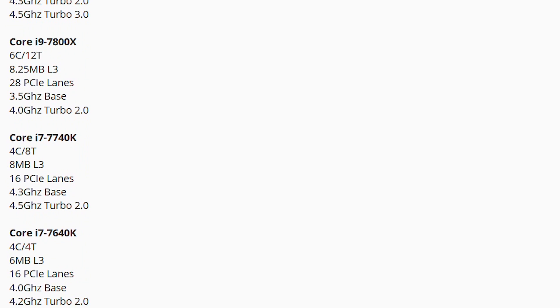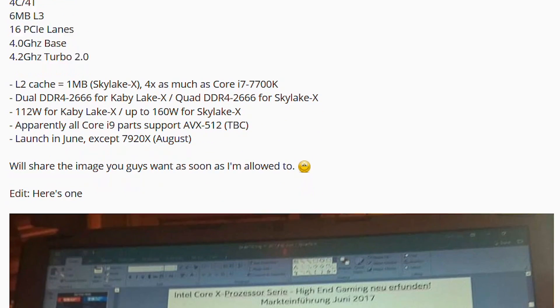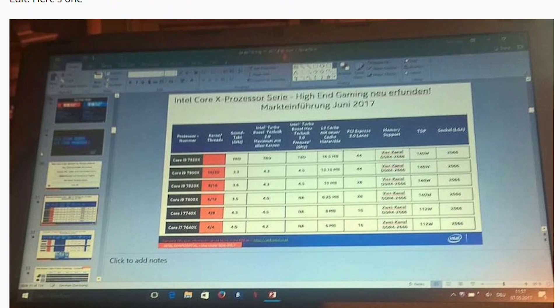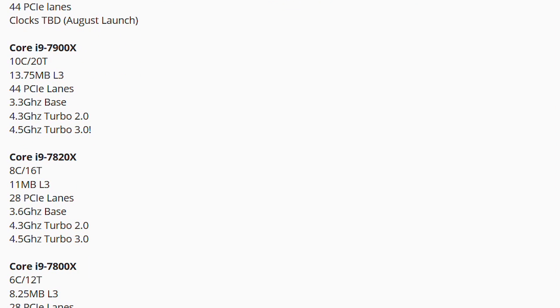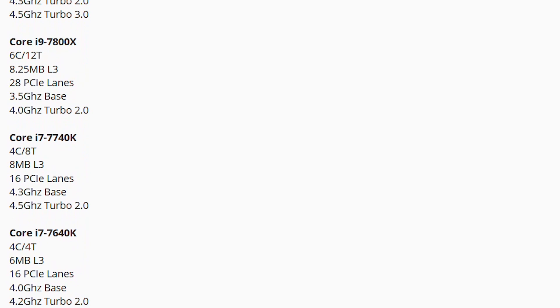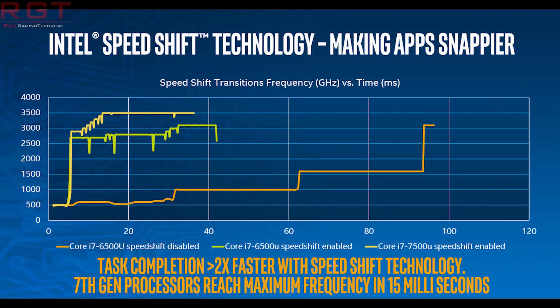The high-end is an i9-7920X. Now, this is not going to be released until August, which is notably later than the other processors, all of which are going to be released in June. The 7900X, 7820X, and so on all come out in June, but the 7920X is going to be released in August. This part is 12 cores, 24 threads with a whopping 16.5 megabytes of level 3 cache and 44 PCIe lanes. The only thing we don't know about this processor is the clock speed, which is kind of weird.